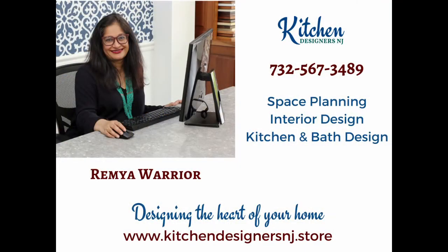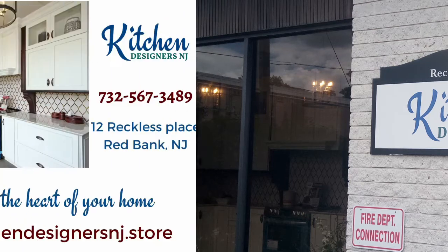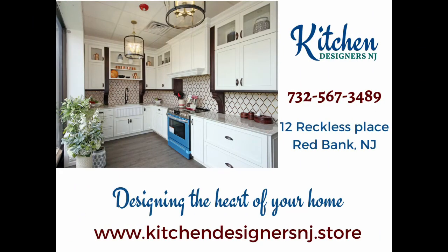Hey, hey, hey! I'm so excited to share this kitchen project with you. If this is the first time you're watching me, I'm Remia Warrior, owner of Kitchen Designer Zeng Ye. We are an interior design based firm that specializes in space planning and kitchen design. We are located at 12 Reckless Place, Red Bank, New Jersey. So, let's get started!